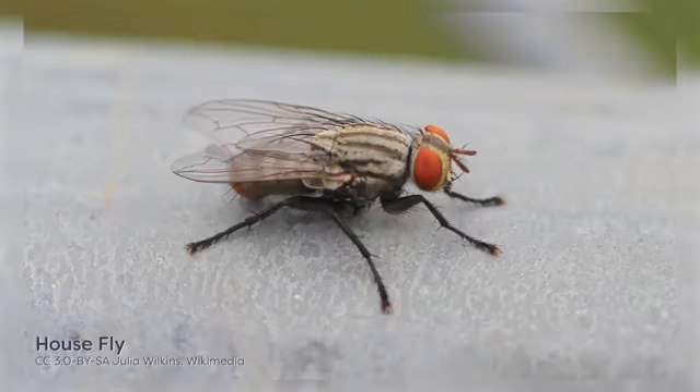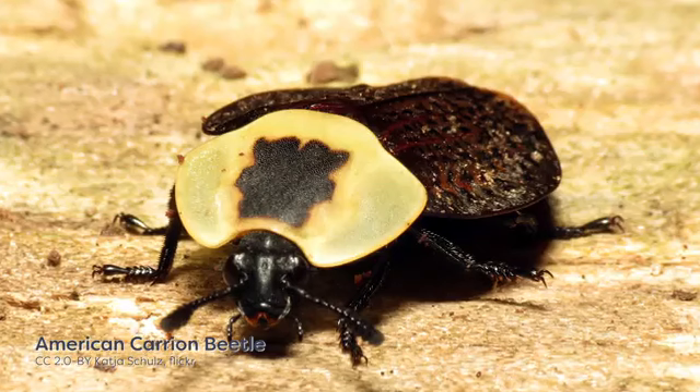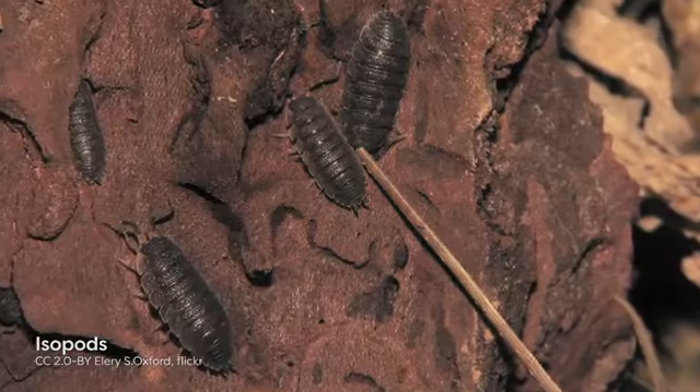Examples of necrophagous insects include blowflies, houseflies, fleshflies, hoverflies, forwardflies, cheeseflies, dermestid beetles, and carrion beetles. In addition to insects that feed directly on carrion, there are also predators that feed on both the corpse and the necrophagous insects. Common predators include ants, wasps, flies, and a variety of beetle species. Incidental organisms are species that use the corpse to supplement their regular habitat — they do not necessarily feed on the cadaver but utilize resources on and near it for habitat and shelter. Examples of such arthropods include isopods, mites, and millipedes.